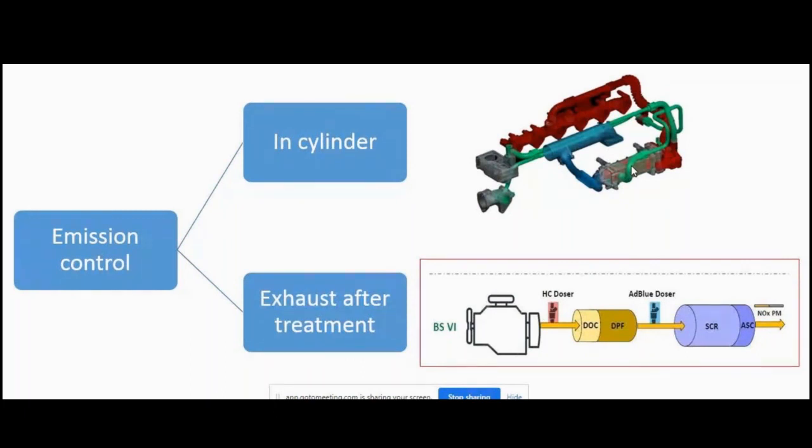By this IEGR action, first we reduce the temperature of the intake air, and second, the oxygen presence is reduced — so the peak combustion temperature comes down. This way we controlled NOx in BS4. But in BS6, reducing NOx from 3.5 to 0.4 is a much bigger challenge, so IEGR alone inside the cylinder is not sufficient. We have to use exhaust after-treatment.